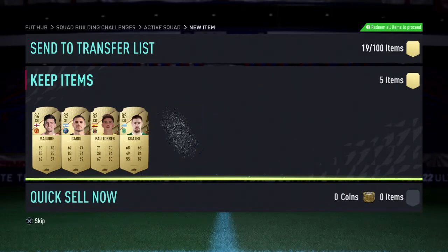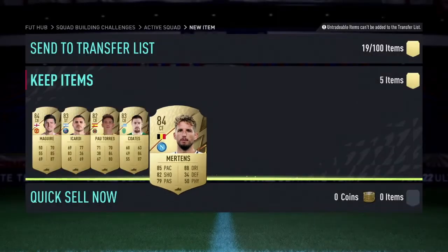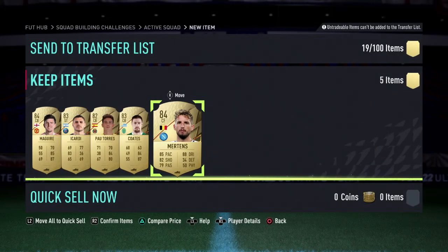We really need this last one to be big for it to have been worth the time and the players that have gone into it. And it is a Merton's 84. So two 84s, two 83s, and an 82 — it's pretty damn average to be honest. But thank you for watching guys.